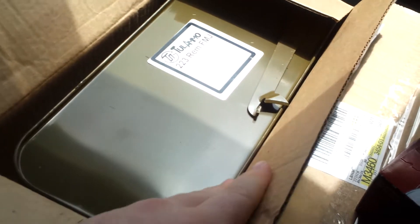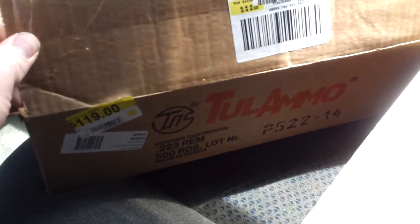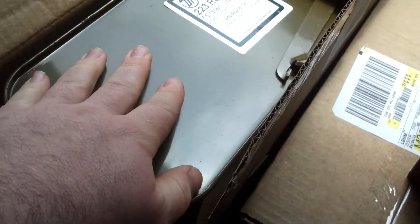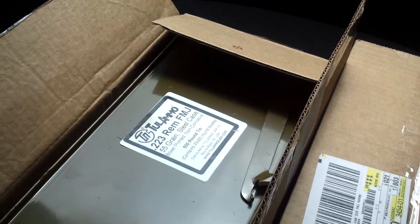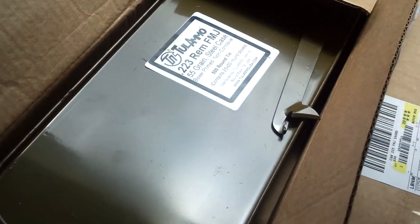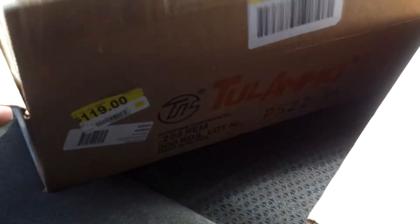So these are the cans - they come in 500 rounds a box. $120 bucks. And then a little spam can. I'm assuming they're maybe 20 rounds a box inside, or loose - I don't really know what it looks like inside the spam can.